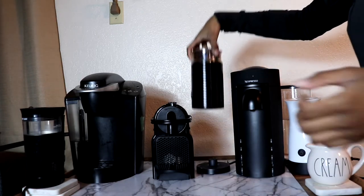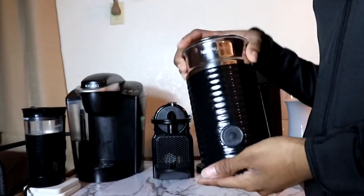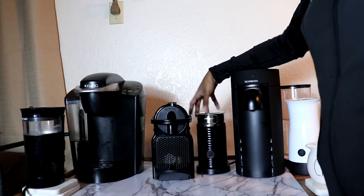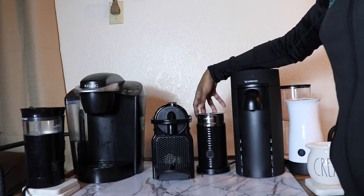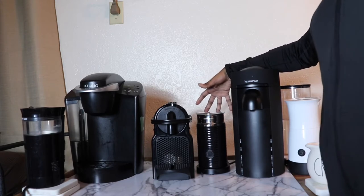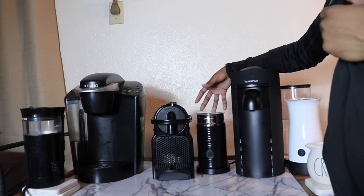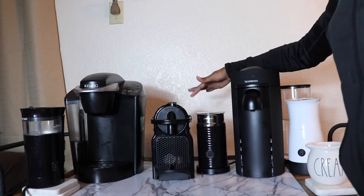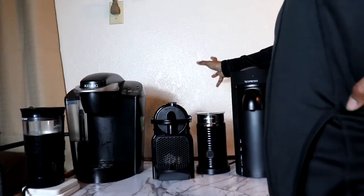The next thing we have is the Nespresso Aeroccino 3. It froths, which is good. Honestly I'm not going to lie — in my opinion it's a little hyped up, and maybe that's just because I use only dairy-free options in it. It takes a little bit longer and it isn't quite what I thought it would be. It's very rare that I get that cloudy, light foam like you see on TikTok. That could be the fat content in the non-dairy products being too dense. I've also never tried frothing cow's milk in it, so maybe that's it.